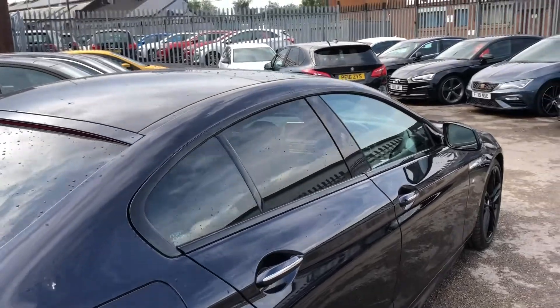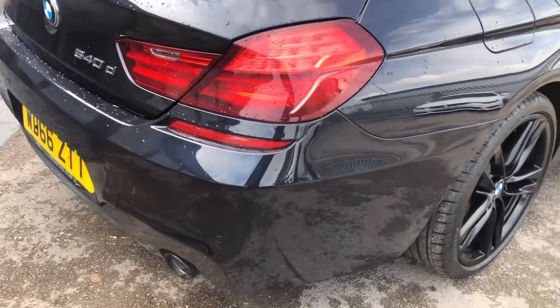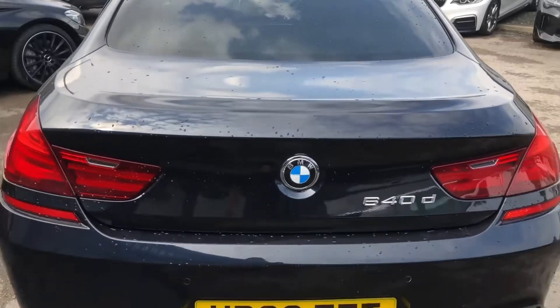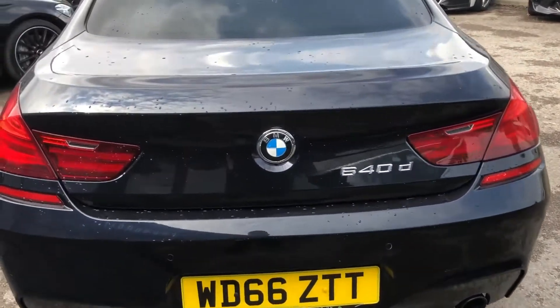Moving around, as it is the Grand Coupé, you can see sleek, aerodynamic, low styling — really, really smart. Big, chunky rear lights, chrome badging, built-in lip spoiler, rear diffuser in ferric grey, dark chrome exhaust pipes, and of course rear parking sensors as well.